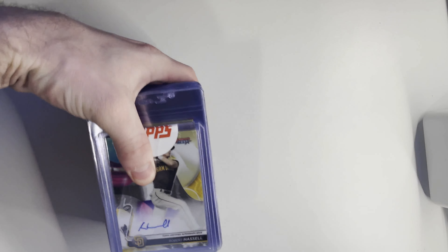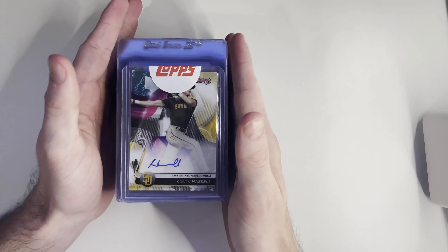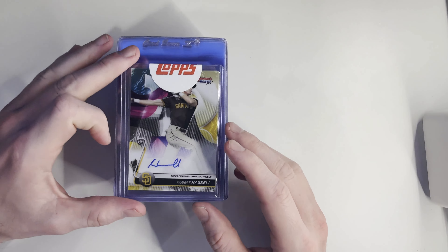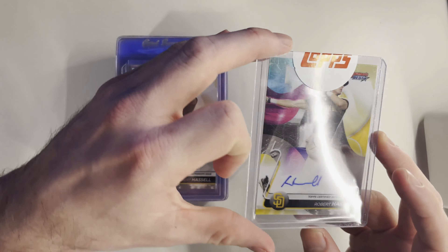We are nowhere near finished, guys. I'm dropping so much info on what I am buying. I'm not saying I'm going to do perfect on this — you never know. All these guys could tank. We have no major league baseball season right now, but the good thing is we have the minors, and a lot of these guys are in the minors.